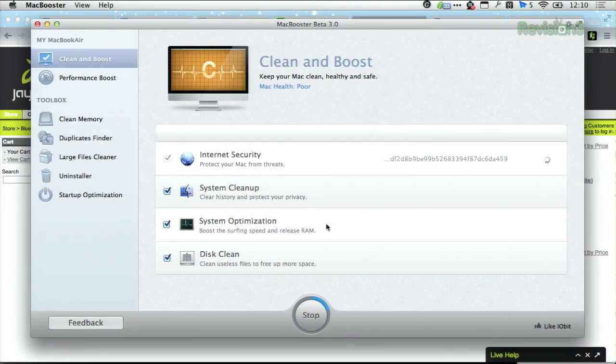I am using MacBooster beta. I am actually not sure what it is searching for under internet security — I am assuming it is looking for the kinds of things. Does this say 'Mac health poor'? I do not know what I have done to this poor puppy. Apparently you have not protected your Mac from threats. System clean up — it is scanning right now, it has got a ways to go. I have got some optimizations to make, so we shall see.